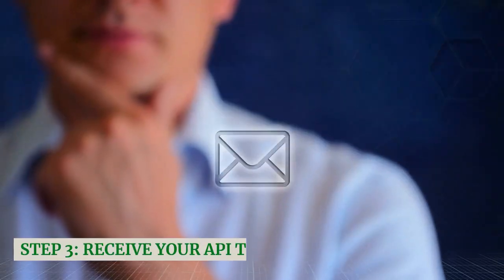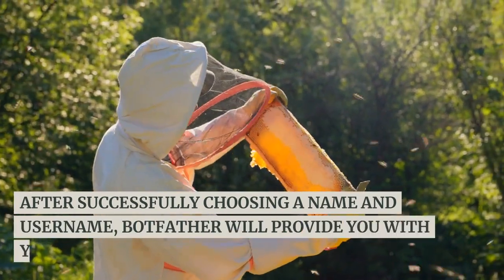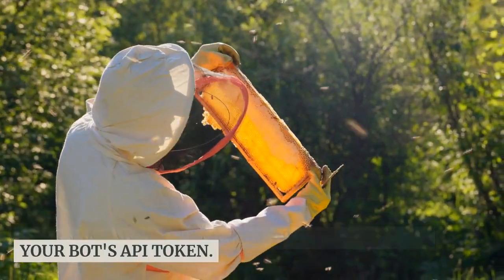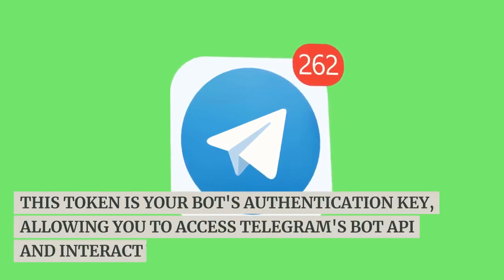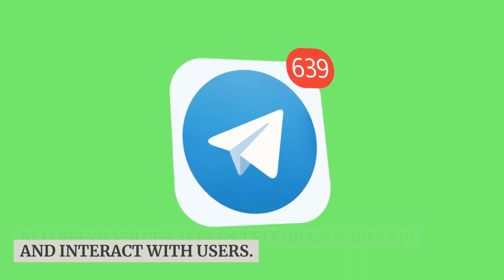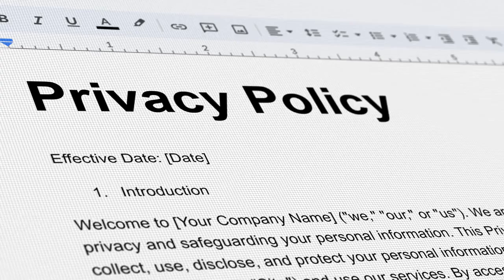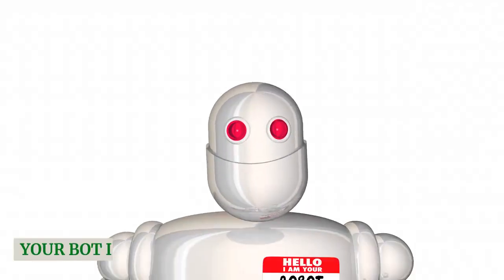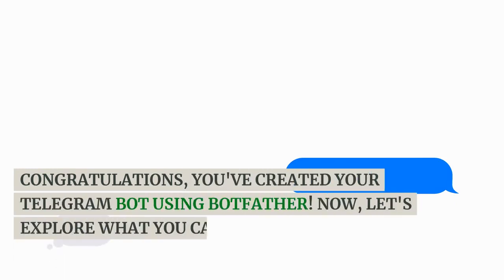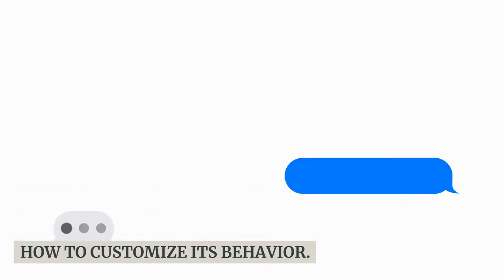Step 3: Receive your API token. After successfully choosing a name and username, BotFather will provide you with your bot's API token. This token is your bot's authentication key, allowing you to access Telegram's bot API and interact with users. Make sure to save this API token in a safe place — it's sensitive information and should not be shared with anyone. Congratulations, you've created your Telegram bot! Now let's explore what you can do with it and how to customize its behavior.